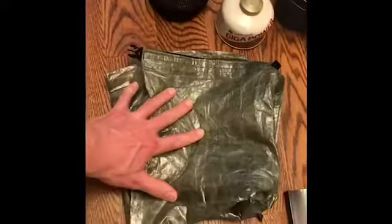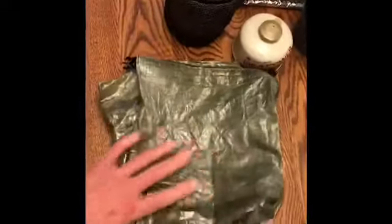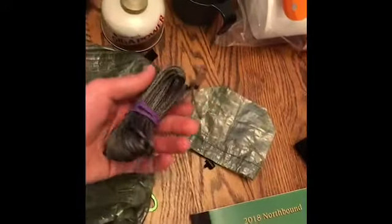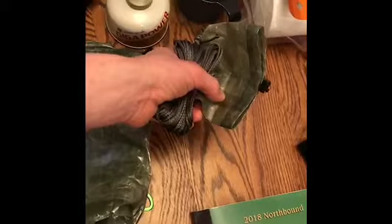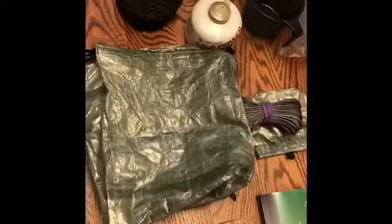Here's my food bag — it's a Z-Packs food bag. I love Z-Packs for its lightweight, durability, and waterproofing. And here's the hanging system for the bear bag: the cord, as well as the little sack to put dirt and rocks in to throw the rope over a tree to hang the bear bag.